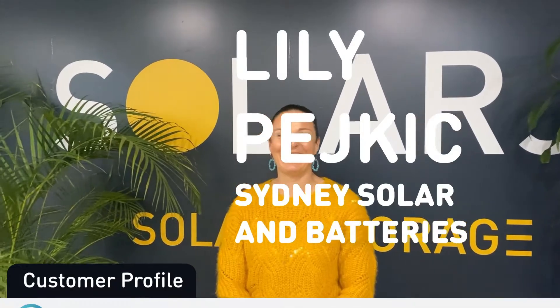And now it's time for our customer profile. Today we have Lily from Sydney Solar and Batteries. Hi, my name is Lily from Sydney Solar and Batteries. We are located in the eastern suburbs of Sydney, and we service the greater Sydney region. I have been in the industry since 2005. I started my apprenticeship with the power company. I then moved on to study environmental science at the University of New South Wales. We focus on community-based projects, bespoke systems and designs, and architectural homes as well.